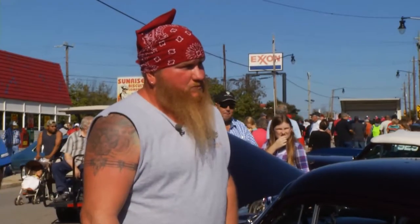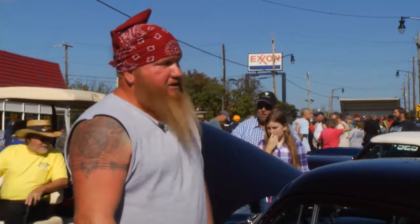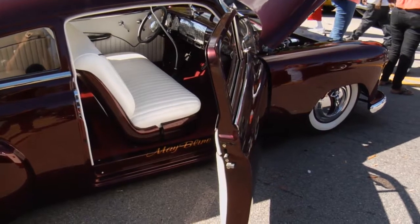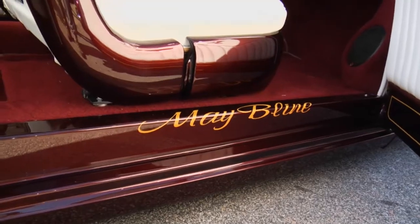I'm sure it's the thing everybody asks you about — the fine ladies on this car. Her name is Maybelline, and we've got one on the dash and four on the hubcaps, to pay homage to Maybelline. I wanted everyone to know that's what the name of the car is.